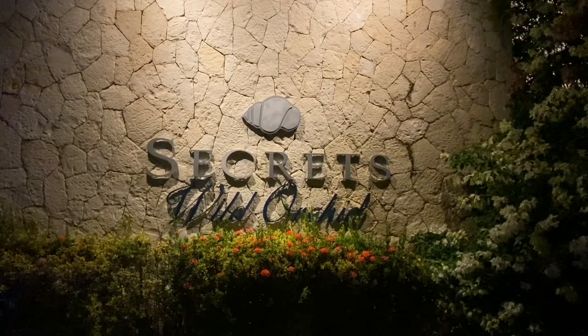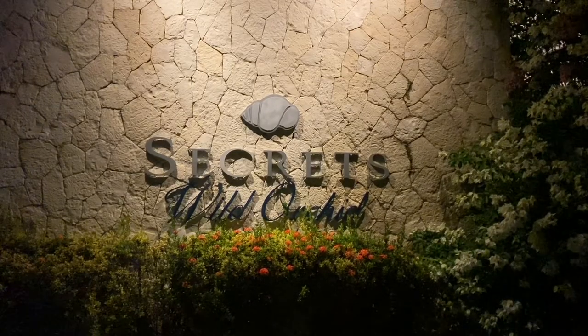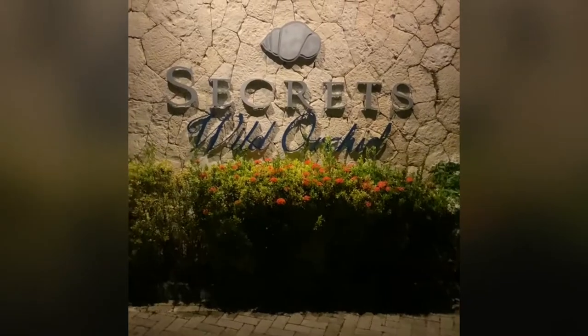If you're in Montego Bay, Jamaica, you have to come by Secrets and check it out. This is an amazing resort. We were in Jamaica for the first time and we are not disappointed. This is a 360-degree view of the property. If you want to get away for a wedding anniversary, a weekend getaway, or a birthday — which we reserved for my fiancé's birthday — you have to stay here.